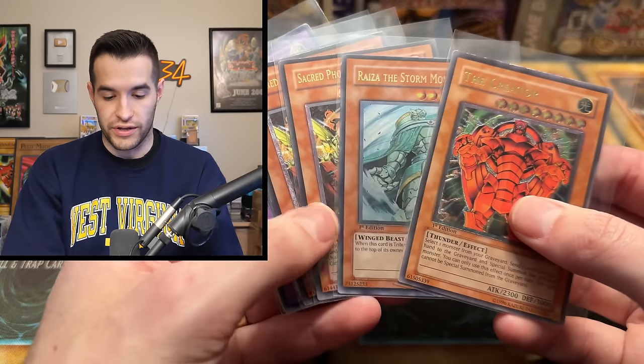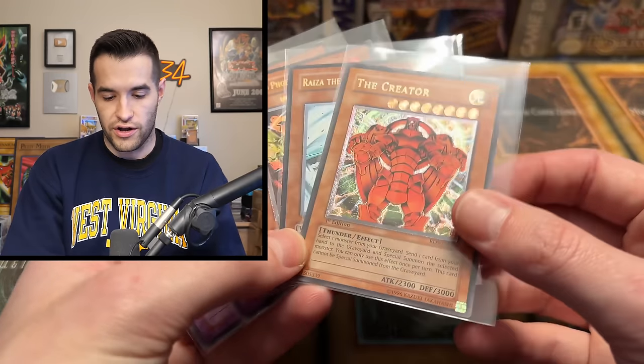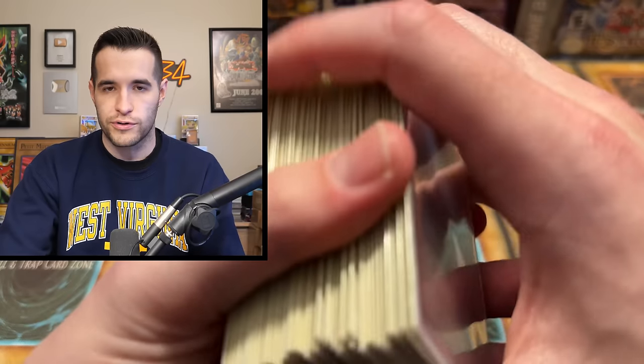Honestly, I thought there was going to be more big ultis, but it's still a really cool collection. I like seeing all these ultis at the same time. These were big hits though — like two Ryza, two Sacred Phoenix, two Cyber Twin, and the Creator. And honestly, the Creator is one of the best looking ultis you can get. For some reason I thought there was going to be like a Cyber Dragon in here, but I guess that would be like a quarter of the value if it was 4K, so that wouldn't really make sense. Really cool stuff — I'm sure you guys like seeing it, because these are ones that you don't see as much. We don't get to see like the everyday ultimate rare. Getting a collection of 100% ultimate rares — I don't think I've ever done that.